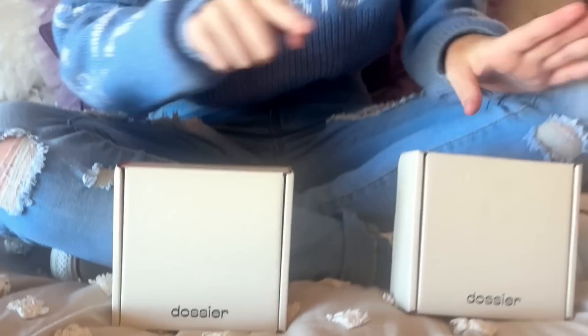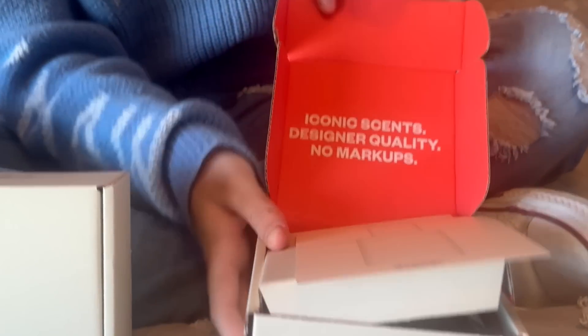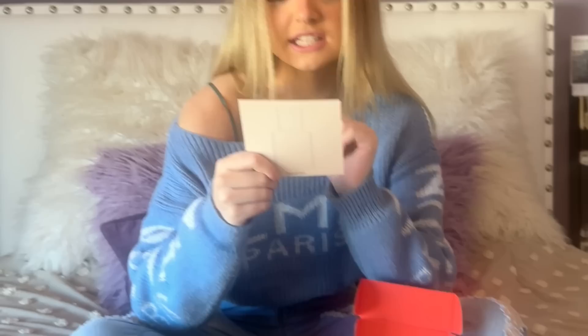I just got back from Walmart and I decided to try something a little bit different from my normal coconut. I got fruity brown sugar and fruity almond. We're going to open almond first. Look, it has a cute little thing.